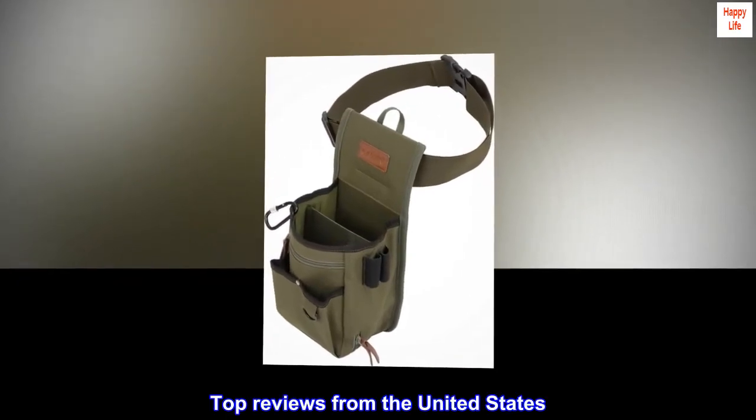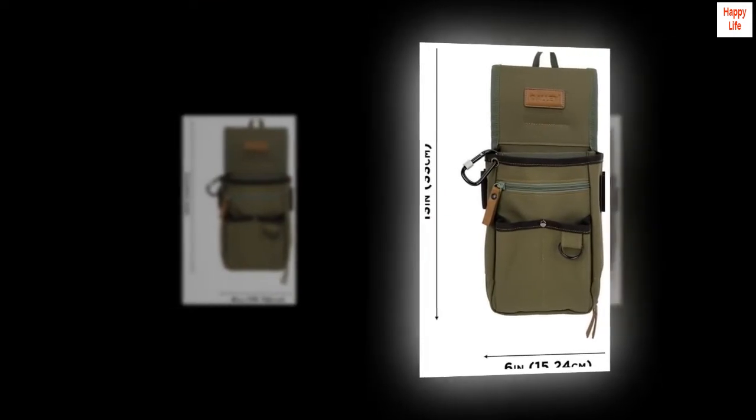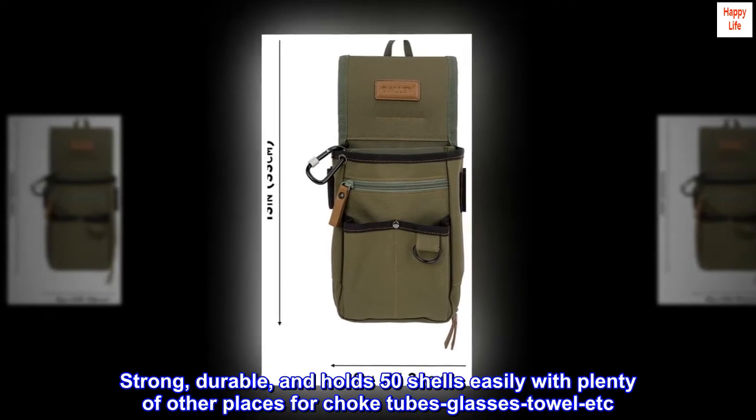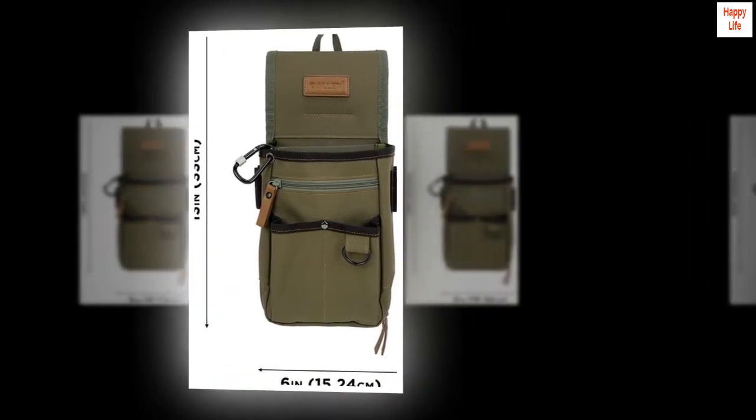Top reviews from the United States. Awesome value — strong, durable, and holds 50 shells easily with plenty of other places for choke tubes, glasses, towel, etc. Super value for the price.